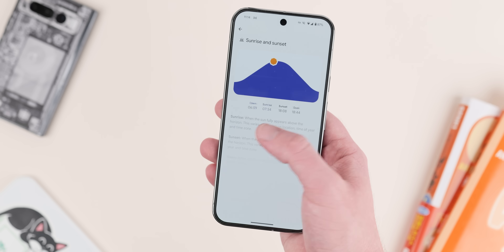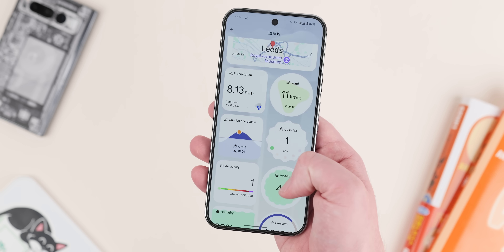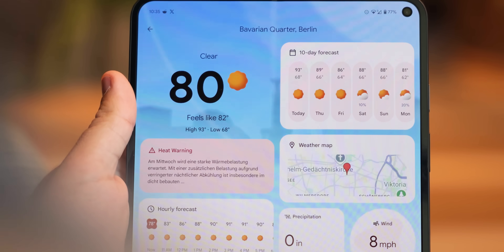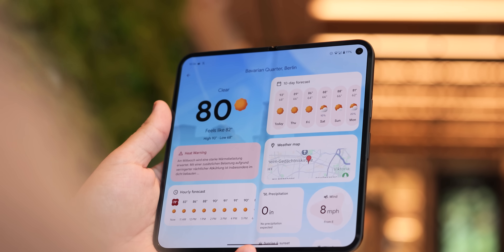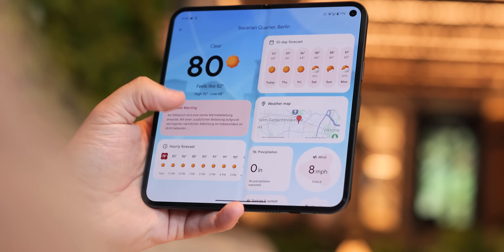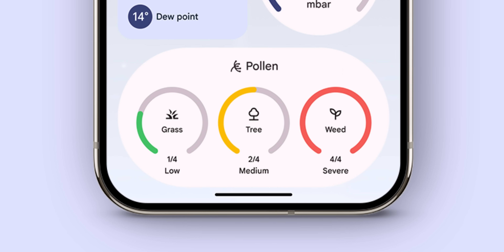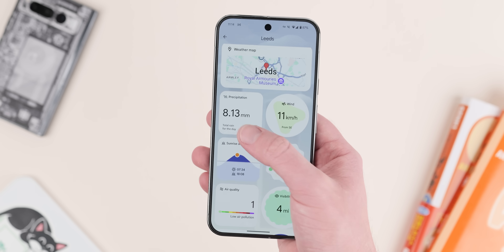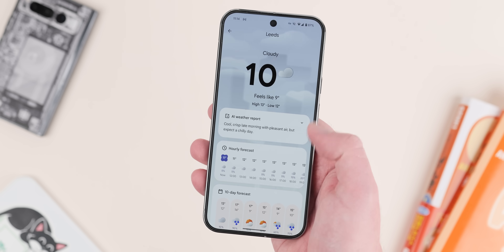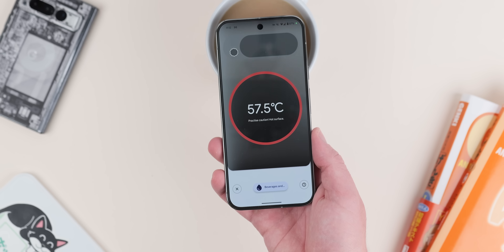There's also a whole host of Pixel 9 features now coming to older devices. Pixel Weather is coming to the Pixel 6 and newer around the world. The updated weather application is a really big, bold departure from the older app. There's also going to be an update to the Pixel Weather app adding things like pollen trackers with grass, tree and weed breakdowns in France, Germany, Italy and the UK — something hay fever sufferers will no doubt be happy to hear.